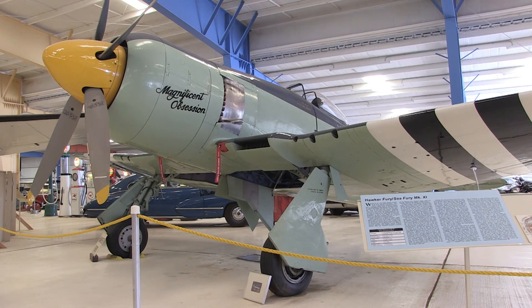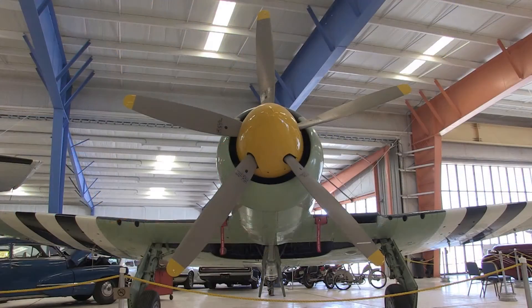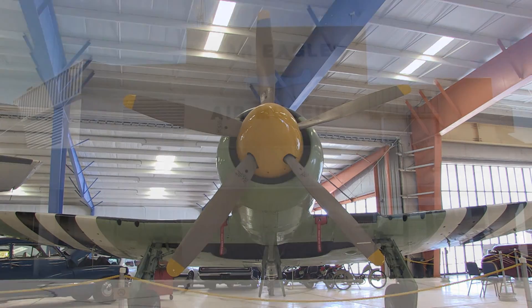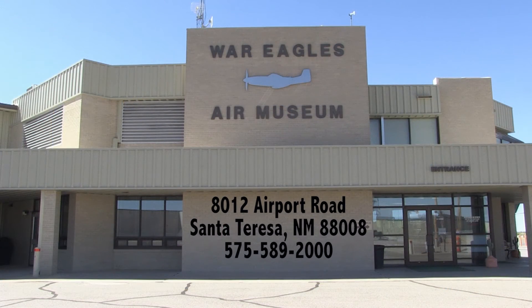For more information about War Eagle's Air Museum, you can go to our website at www.war-eagles-air-museum.com, or look at our Facebook page.